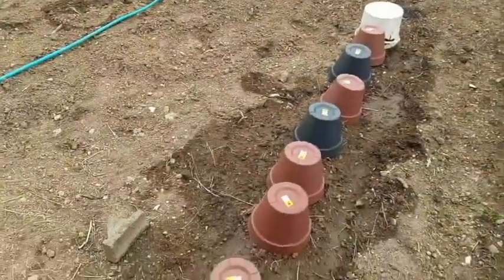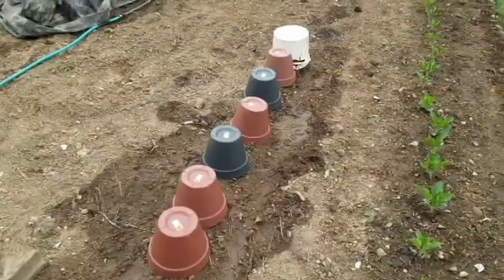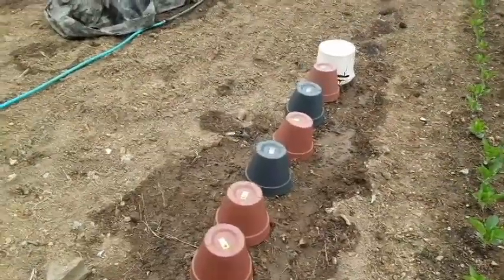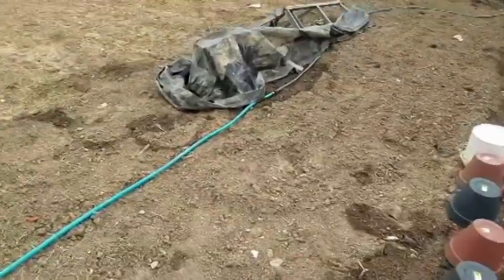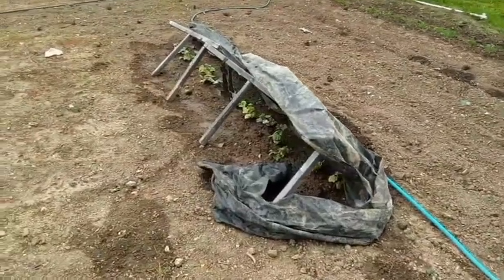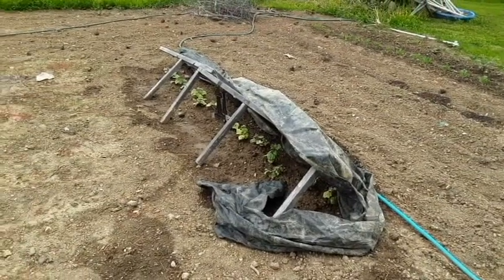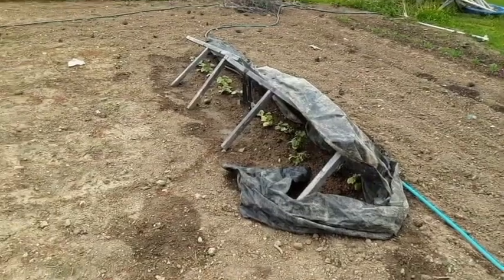I always plant a few tomatoes early but they really ain't growing that great — the ground's still cold. They're growing but nothing amazing. The cucumber plants just wasn't doing nothing in the pots, so I thought I'd put them in the ground so at least they would start getting roots. They look pretty good — they're starting to bloom and starting to grow vine. Maybe we'll get a cucumber before too long. Y'all have a good week. God bless.